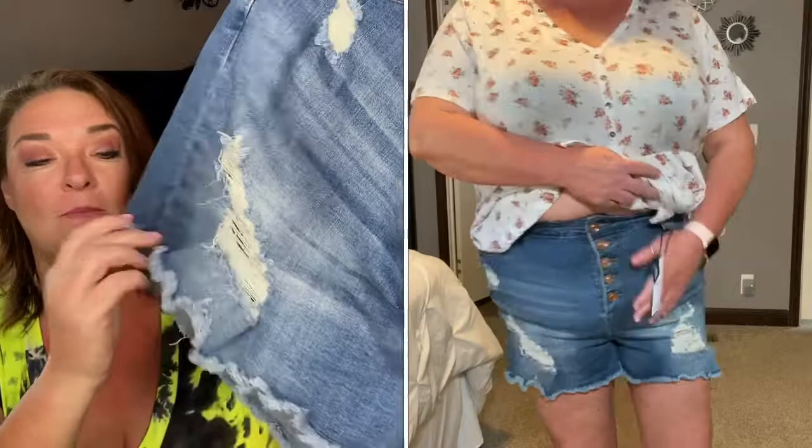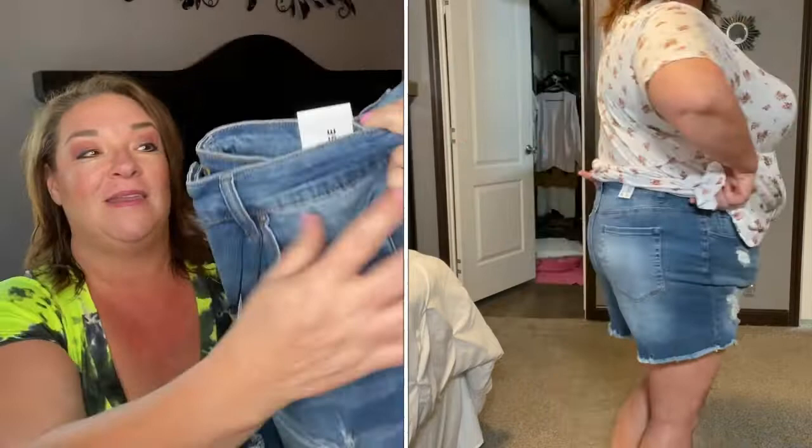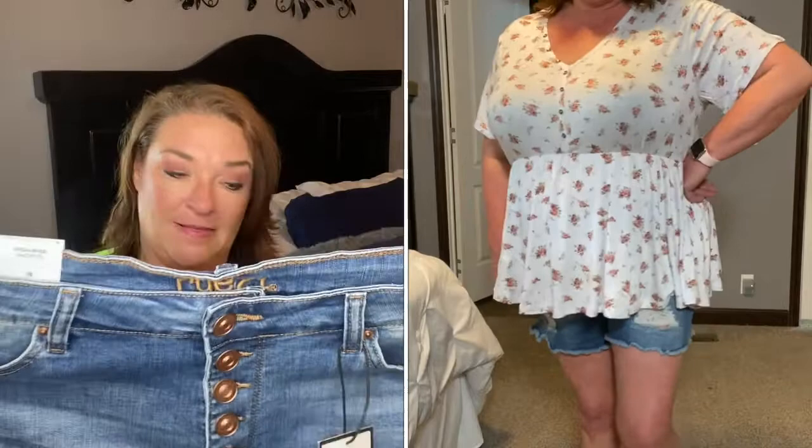I do like how they have the fray at the bottom and the distressing, and it doesn't come up so far that it shows your underwear. They do have buttons all the way down and like I said, they have a lot of stretch to them. These fit amazing. These I will definitely keep. I think they actually look cute and make the butt look good and snug.